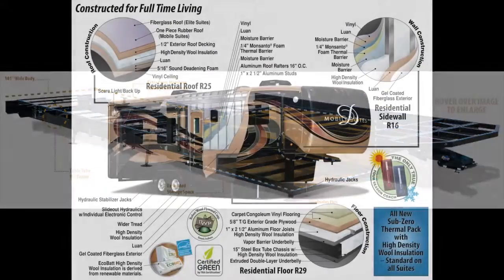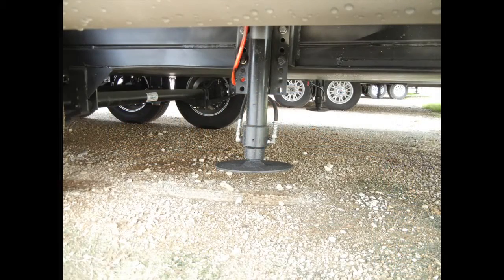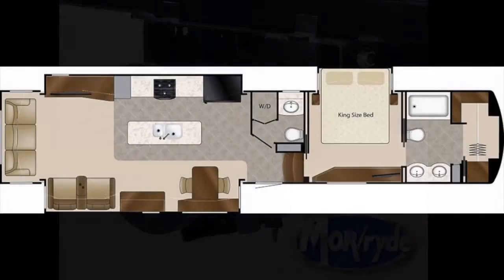And it all rides comfortably on three heavy-duty 8,000-pound dual axles, 17-and-a-half-inch aluminum wheels, and disc brakes.